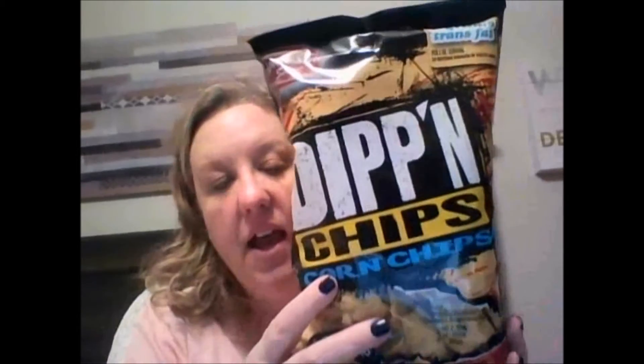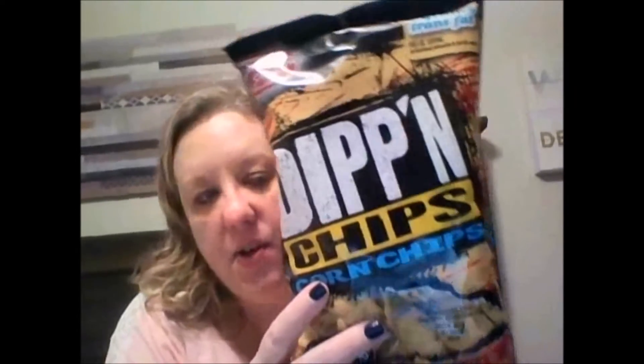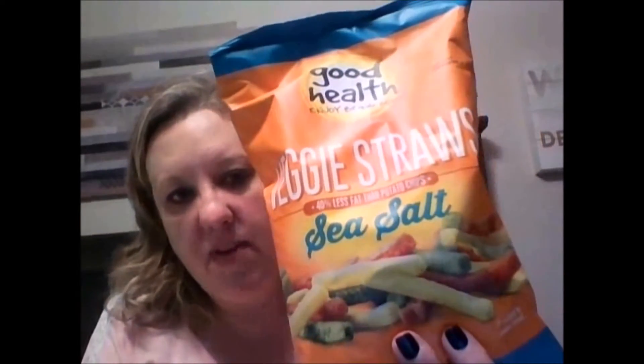I got some more of these — these were really good. The Dippin' Chips Corn Chips, an eight-and-a-half-ounce bag, and they do taste like Fritos, so they were really good. And then a bag of my veggie straws. Taking all of those things.